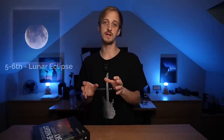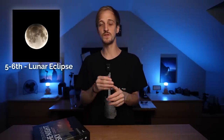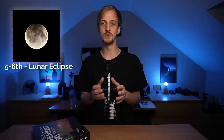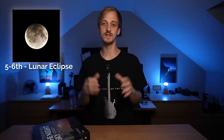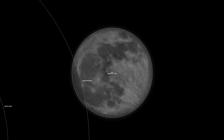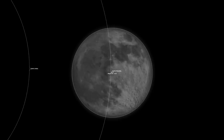Following on from last month's solar eclipse, this month we have a lunar eclipse. A lunar eclipse always occurs during full moon, which falls on the 5th into the 6th this month, and it's known as the flower moon because it coincides with the blooming of wildflowers in the northern hemisphere. This eclipse will be a penumbral lunar eclipse because the moon will only pass into the penumbral region of Earth's shadow.